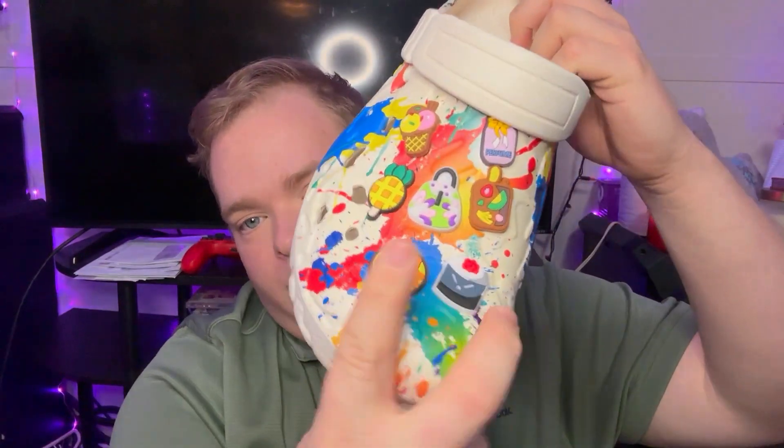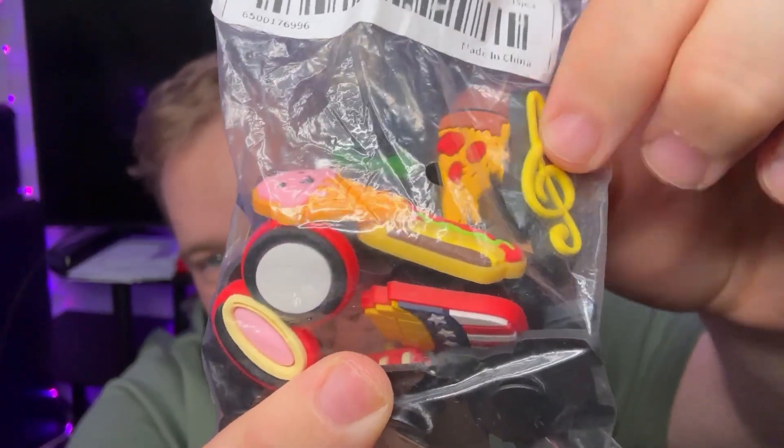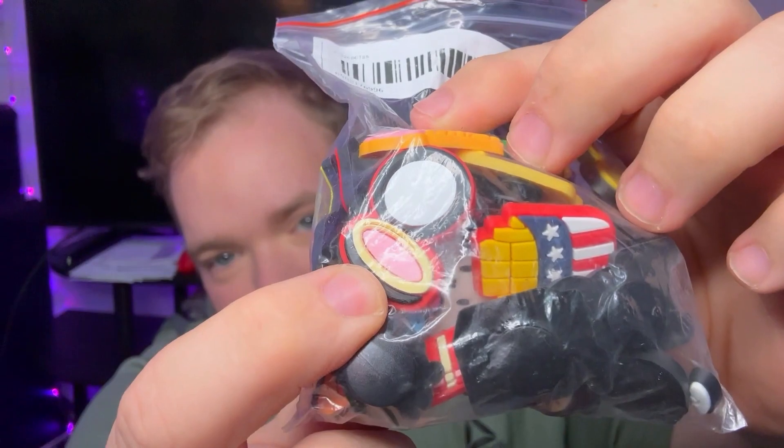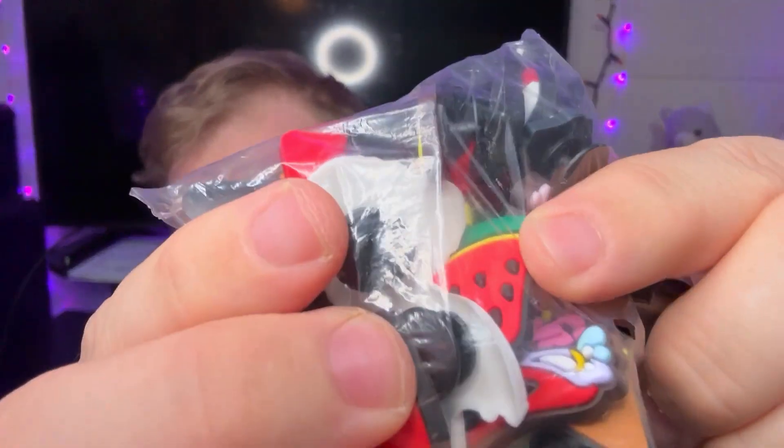And to go with that — obviously, as you saw on top of them with the little charms — I got a whole bag full of charms. You can see there's a little pizza right there, there's a little music symbol, hot dog and ice cream, a little makeup, a little fry. You can see a watermelon. So super, super cute — these little charms to go on my shoes.